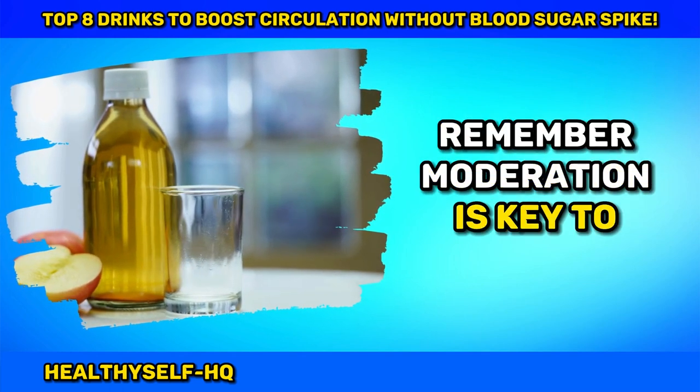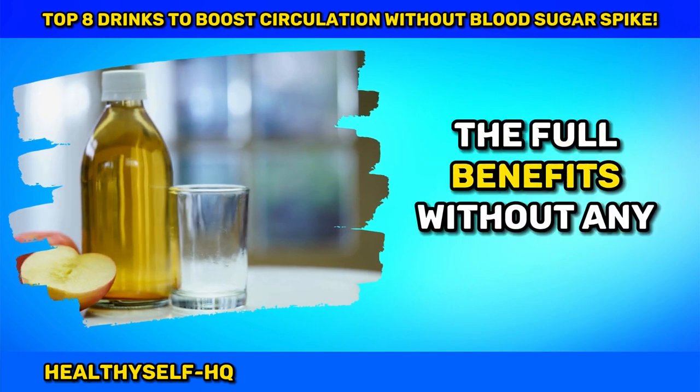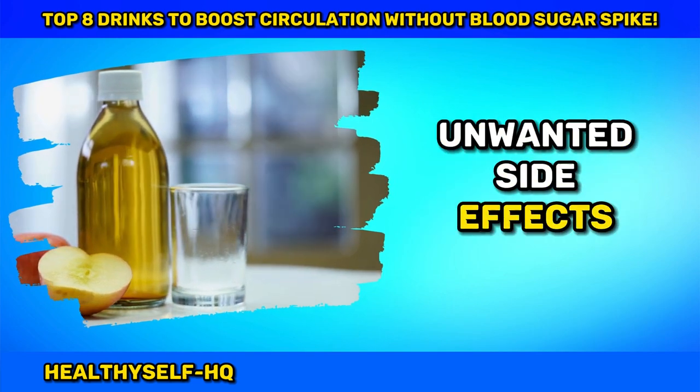Remember, moderation is key to unlocking the full benefits without any unwanted side effects.